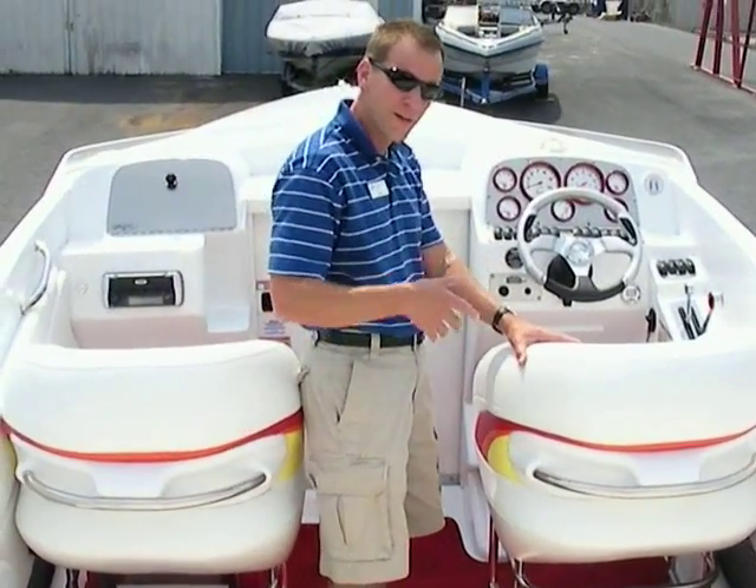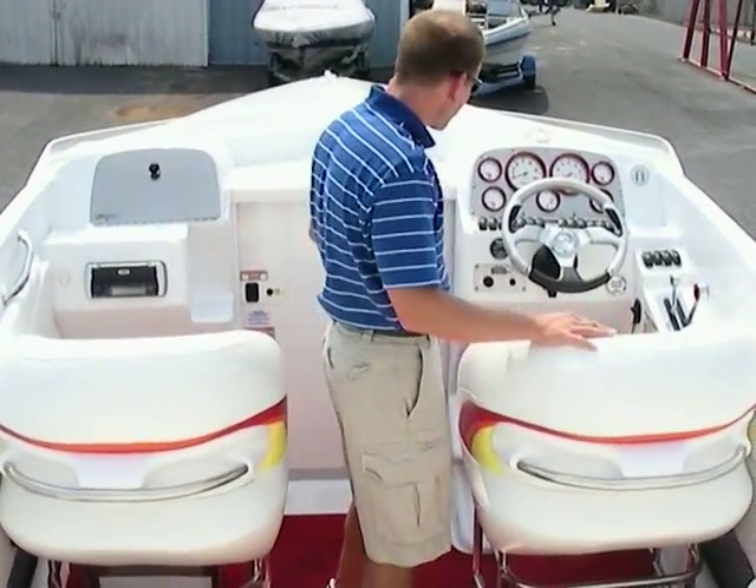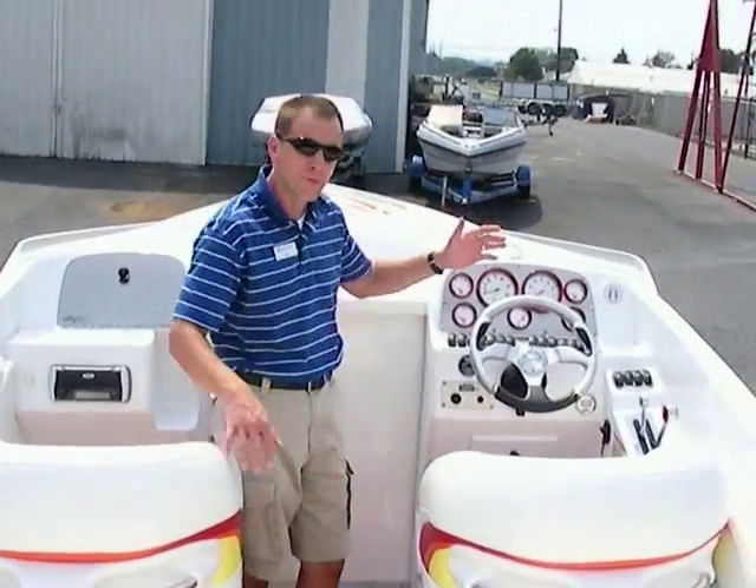This boat features the SST graphics and a lot of the features that came with the SST — for instance, the snap-in carpet, cockpit cover, things of that nature. Also included is a 496HO, 425 horsepower, with a Bravo X-Drive. It's got only 98 hours on the engine as per the hour meter on the boat.